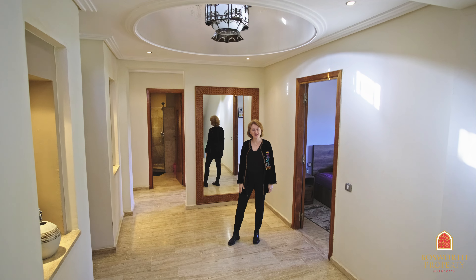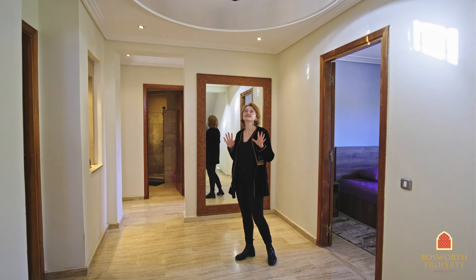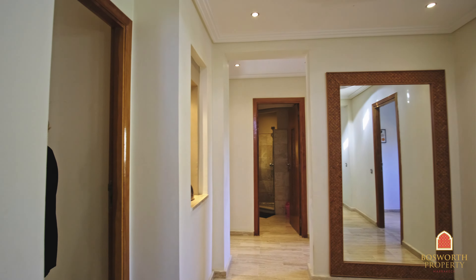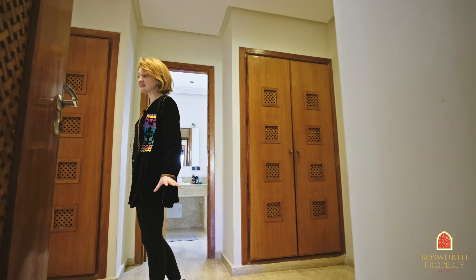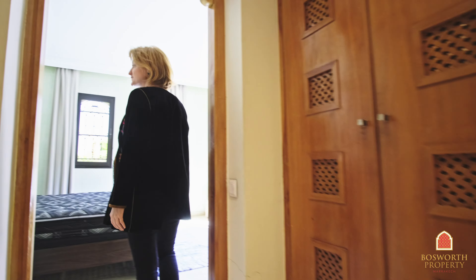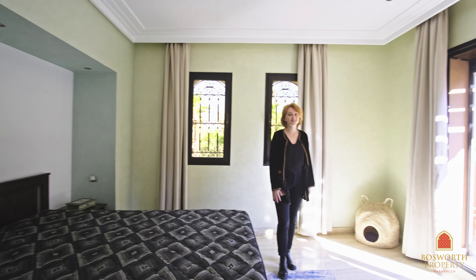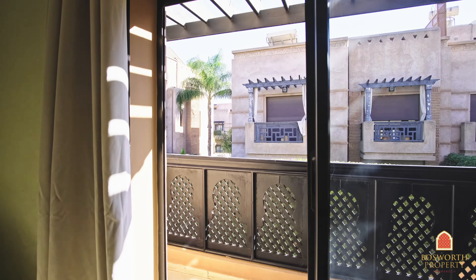So here we are on the first floor. We have four bedrooms, three bathrooms, and right on top of me is a little dome — a beautiful feature. We go into the first and biggest bedroom. It has its own full dressing and ensuite bathroom. It's very big and beautiful. Lots of space, lots of windows. It has its own AC, and this room also has its own private balcony.